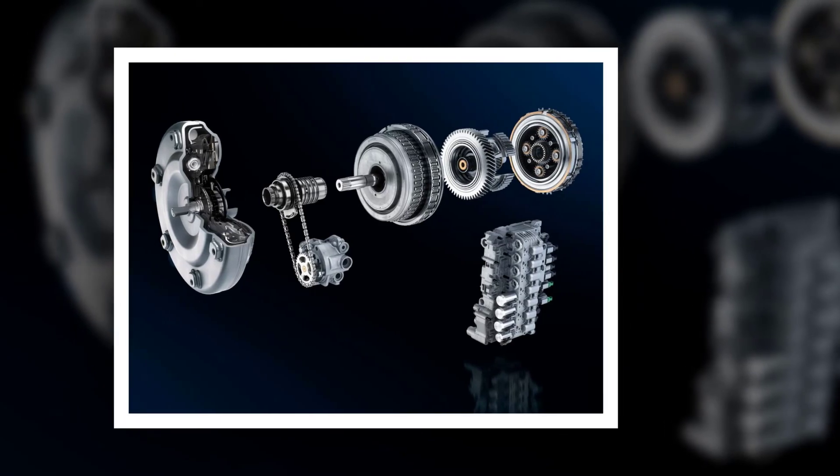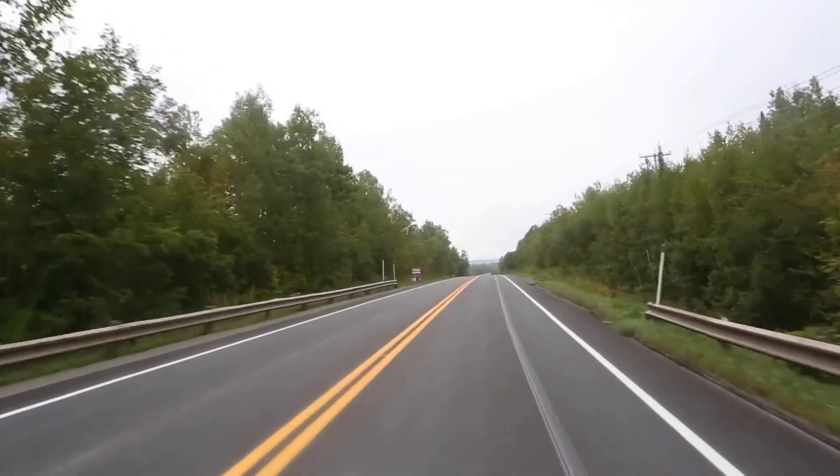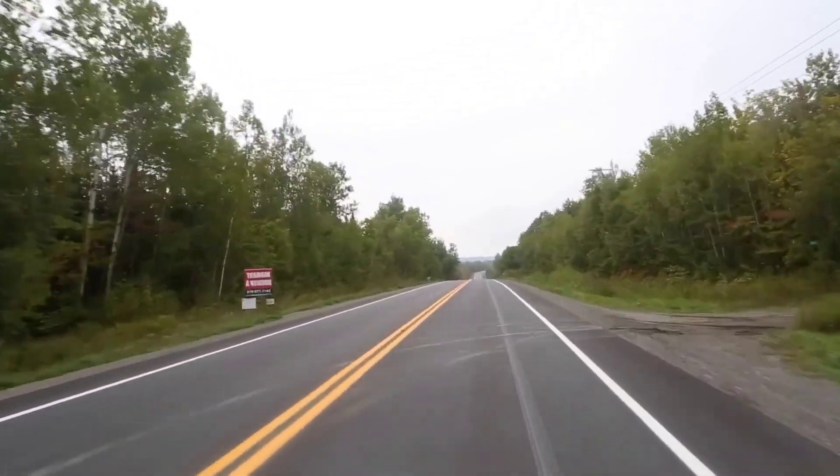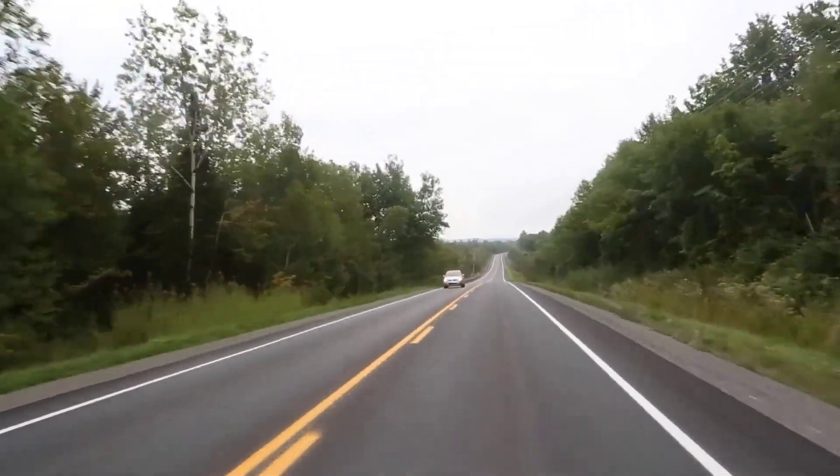The exclusive new Peugeot 308 GT coupe franche option is available with a magnetic blue and Perlinara combination. The new Peugeot 308 and Peugeot 308 SW are produced by the Sochaux factory in France.